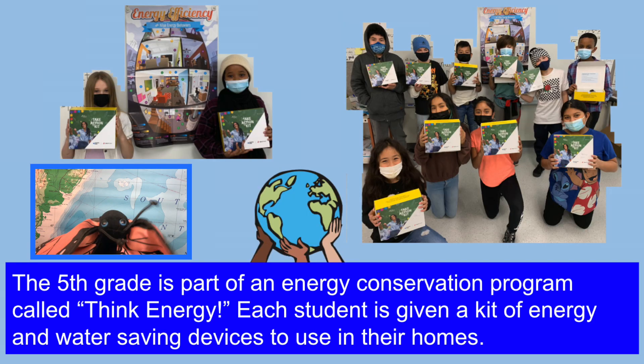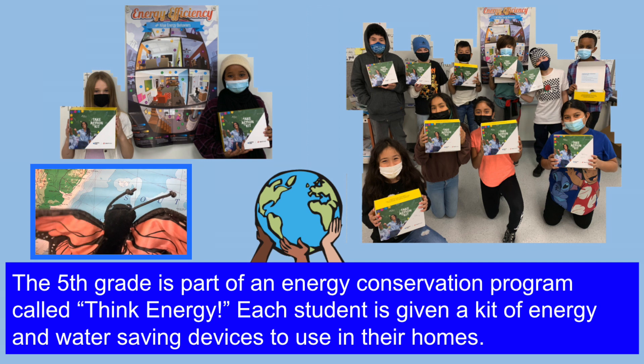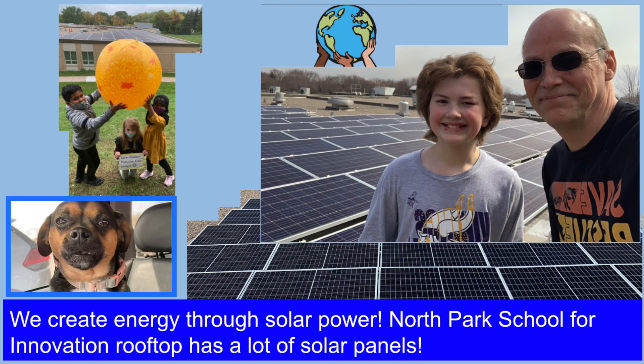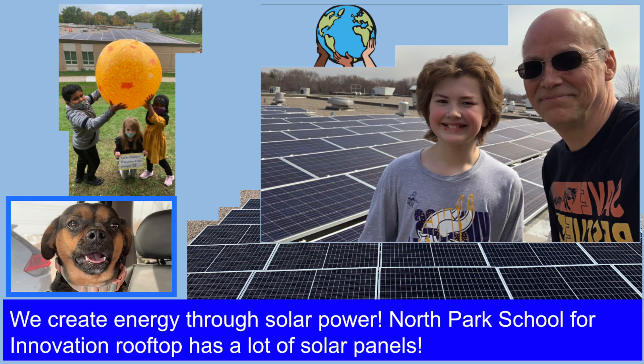El quinto grado es parte de un programa de conservación de energía llamado Piensa en la Energía. Cada estudiante recibe un kit de diapositivos de oro, de energía y agua para usar en sus hogares. We create energy through solar power.